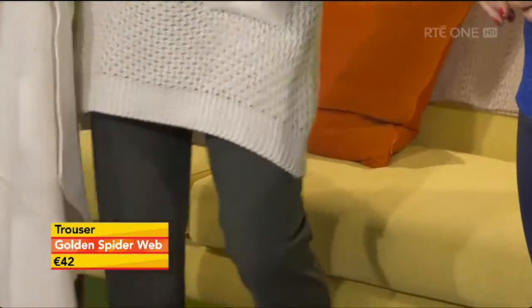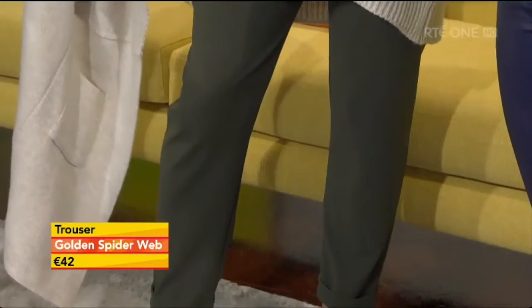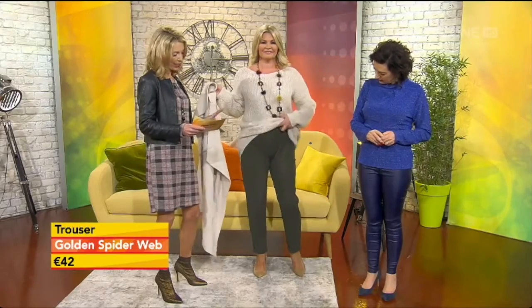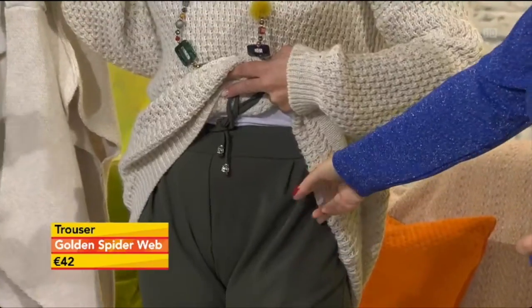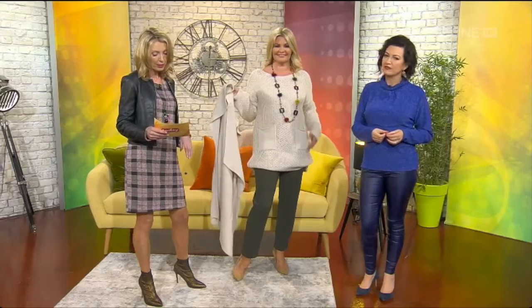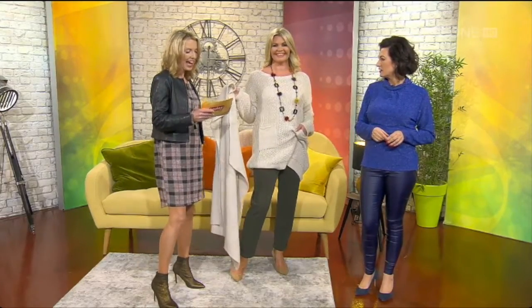We finish the look with these trousers, and we're just going to have a quick look at the waistline. There's a great stretch on the waistline — almost like a sports look. You could wear them very successfully with a shorter top or a little blouse tucked in. They're available in three sizes: 10 to 12, 14, and 16.